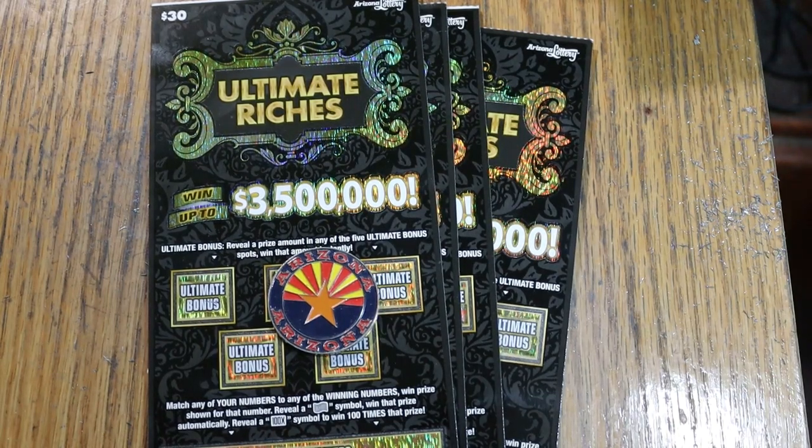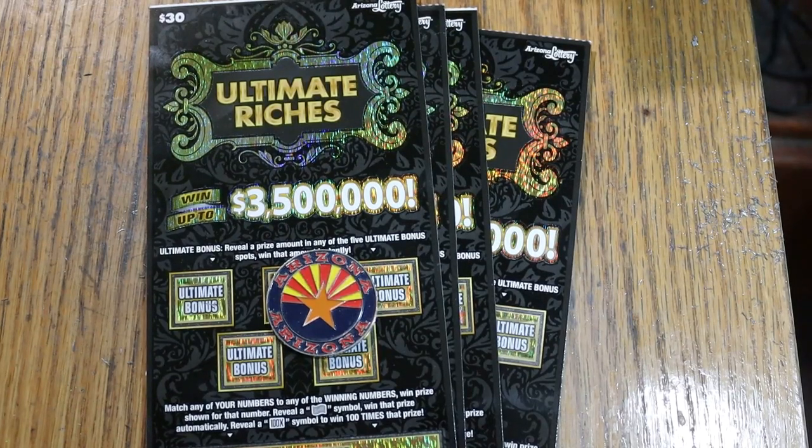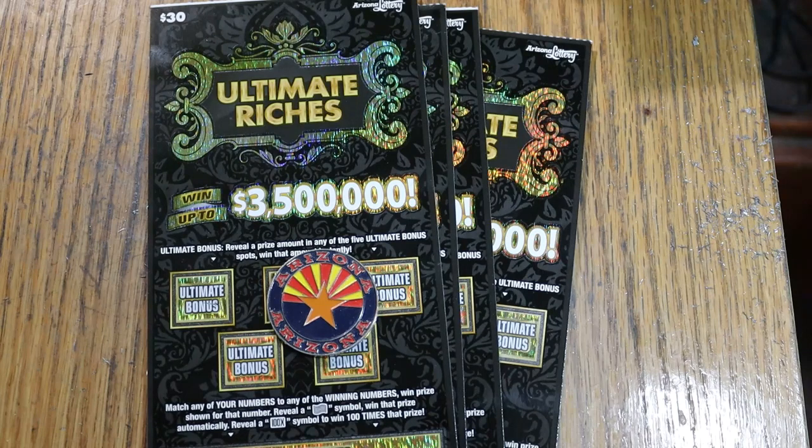What's up, YouTube AZ Scratchers, and welcome to the final part — part five of the full book of Arizona Lottery's oldest $30 ticket, The Ultimate Riches. This particular ticket came out June of 2022. I have not done this one in a long time. It has been hard to find. I finally found it at the Circle K I usually don't go to. We have two Circle Ks in the little town of Benson here, and I tend to go to the lower one because it's closer to home, but they didn't have what I wanted, so I went to the other one, and their selection is a lot better in some ways.